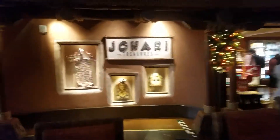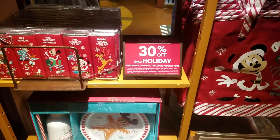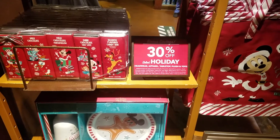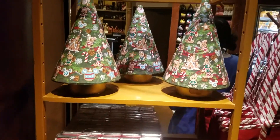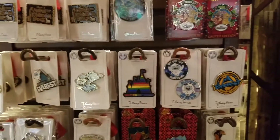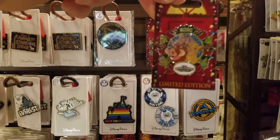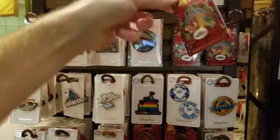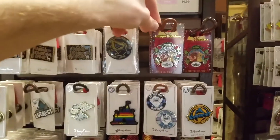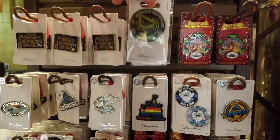The gift shop here is Johari Treasures, and that's where we're going right now. When you walk in they've got a bunch of Christmas stuff — they actually have a sale on headwear, apparel, tabletop, plush and toys. Here are some of the Animal Kingdom Lodge pins. Here's the holiday 2020 Animal Kingdom one, and that's $18. So that's the kind of thing that will probably be cheaper at the character warehouse in a couple of months.